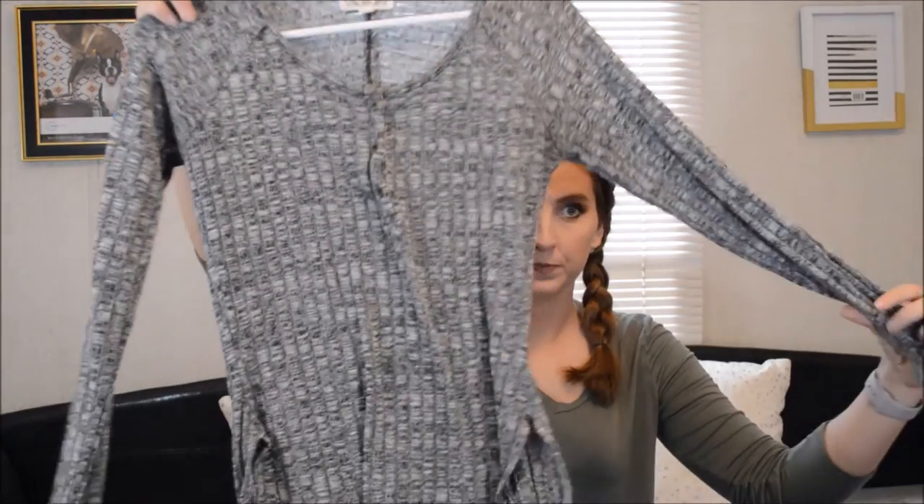If you cannot tell, I am so ready for fall. The next thing I got from Belk is this shirt. And it is a gray, kind of like the Henley style. It has buttons down the front and it's long sleeve.